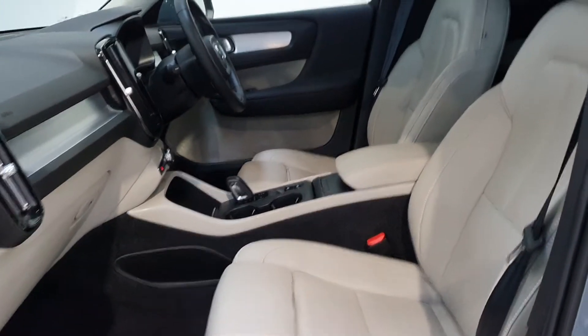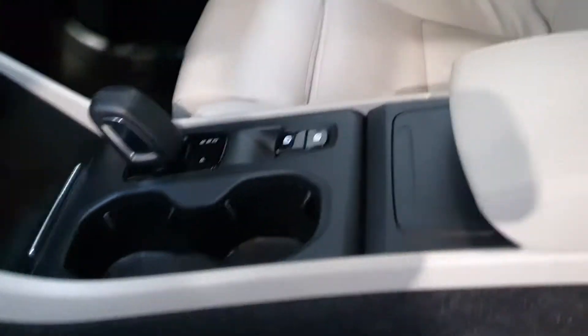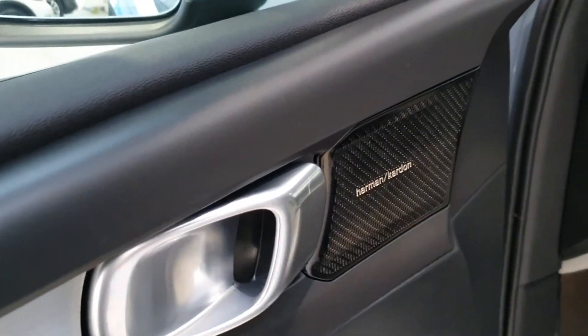This is a high spec model with cream leather interior, an 8-speed automatic gearbox, automatic electronic parking brake, wireless charging, as well as an upgraded Harman Kardon sound system and lumbar support for the front seats.